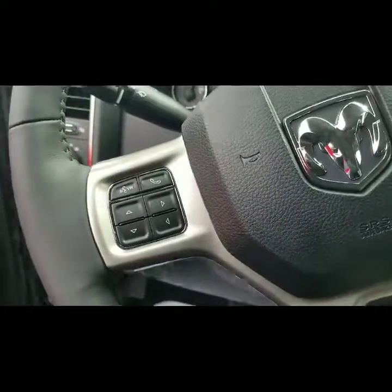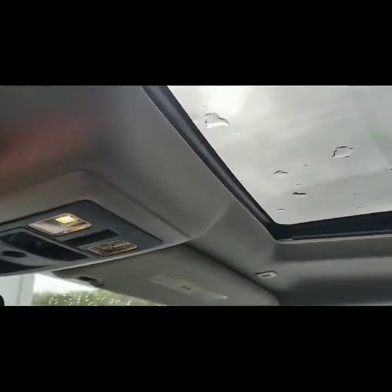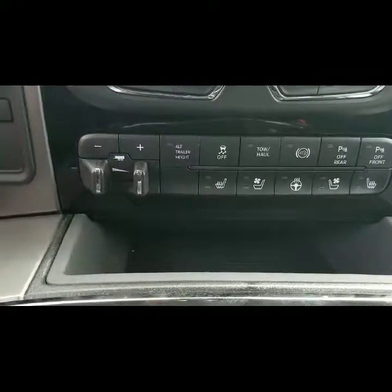Of course, your power windows and power locks. Bluetooth and IVR. There's your touchscreen. This one actually does have a sunroof, and you can see all the features it has — heated and vented seats.